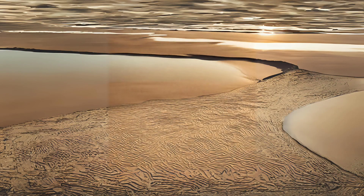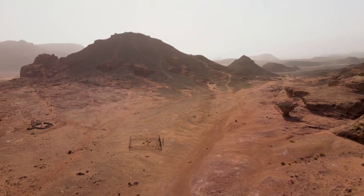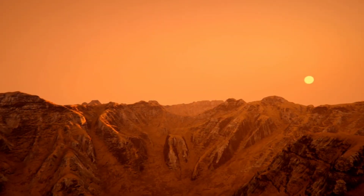A new study suggests that this ocean may have surrounded Olympus Mons, meaning that it was actually a volcanic island a few billion years ago. Olympus Mons's shape and features are similar to those of volcanic islands on Earth.